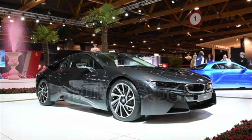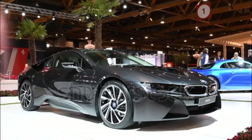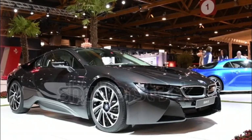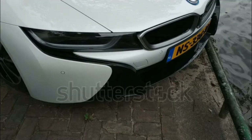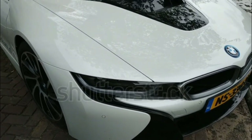NHTSA hasn't crash-tested the 2017 BMW i8. The active driving assistant is standard in the 2017 i8 and includes forward collision warning, automatic emergency braking, and pedestrian detection.